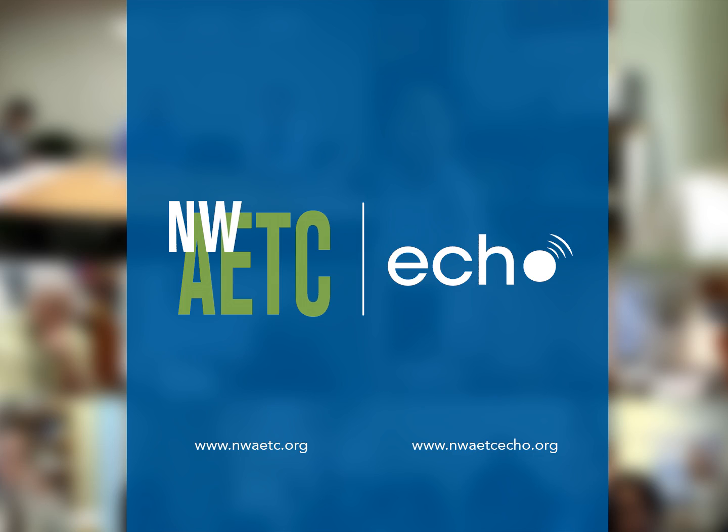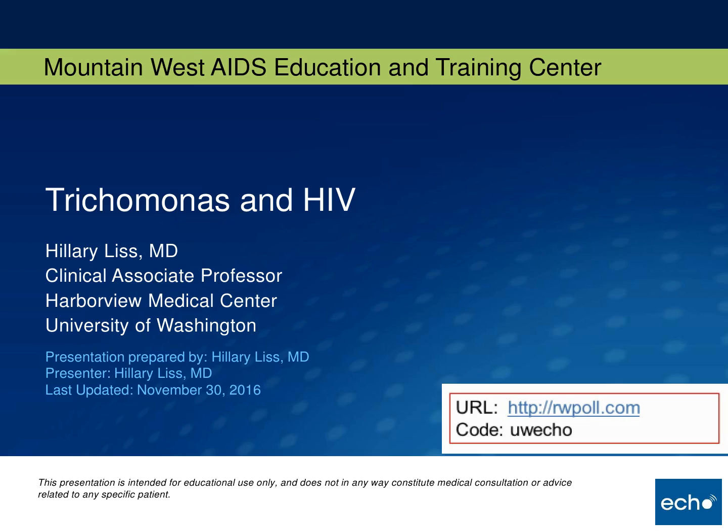Welcome to the Mountain West AETC Project ECHO. I'm Kent Unruh, and I'd like to turn it over to Dr. Brian Wood, our medical director, to introduce our guests. Welcome everyone on this World AIDS Day. We have a packed, exciting session, and I'll just turn it over to Hillary, who's going to talk about trichomonas and HIV.